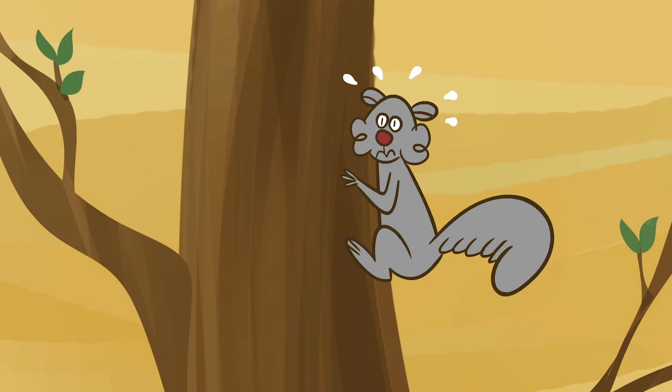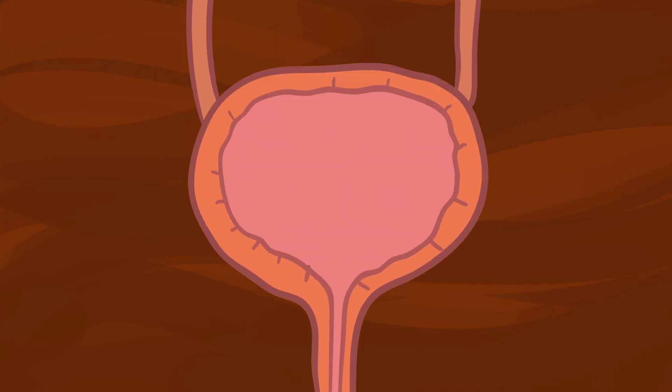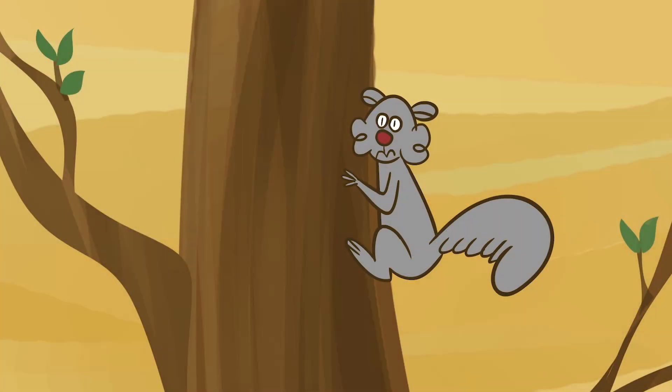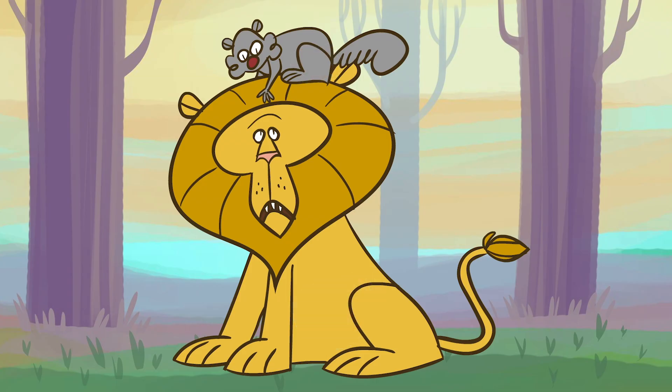There are two main factors contributing to urination speed: bladder pressure and gravity. Bladder pressure is created when mammals contract their muscles to squeeze urine out. This pressure is equal to the applied muscular force per unit area, but since these factors scale proportionally, bladder pressure doesn't actually change much depending on body size.